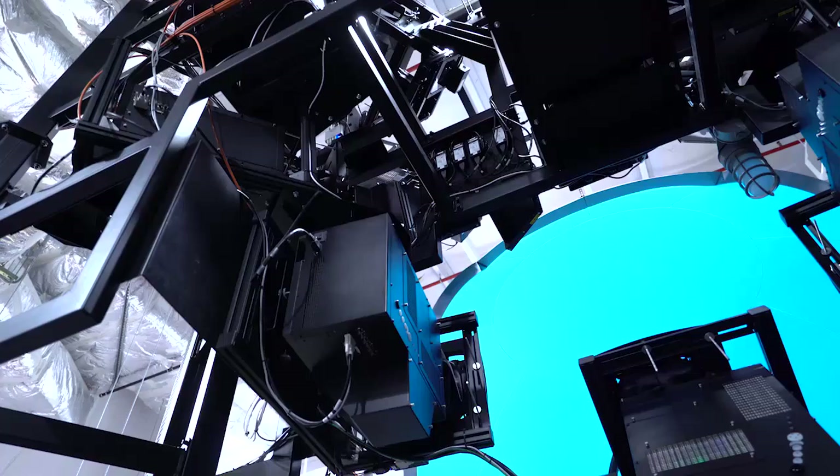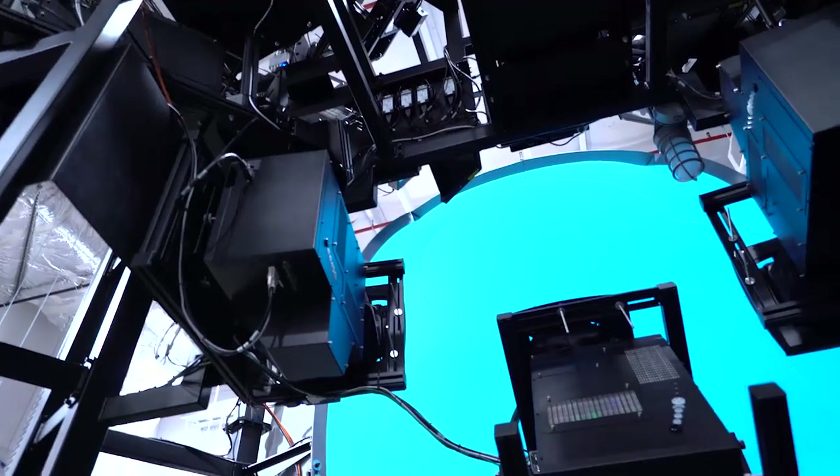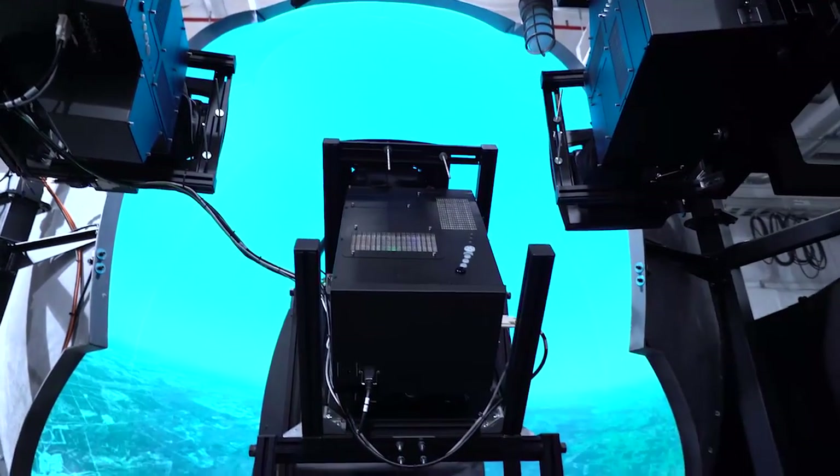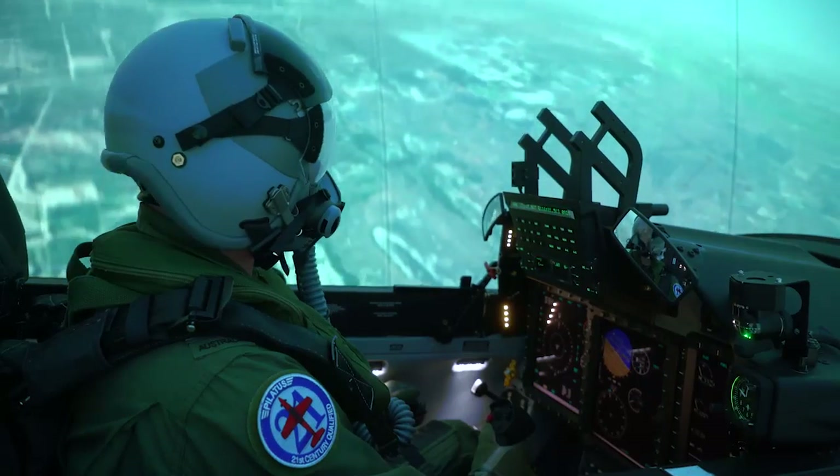AIR 5428 is a package deal in that it comprises the aircraft, a new synthetic trainer being the air flight training device, and a new learning environment which is going to replace our PC-9s and CT4s that we currently use to train our pilots.